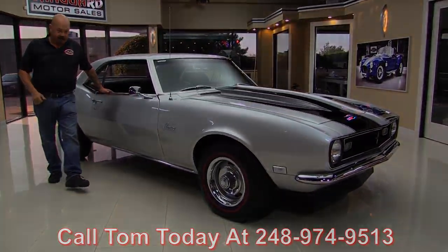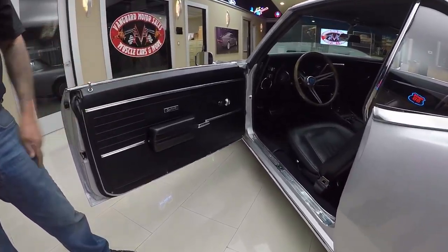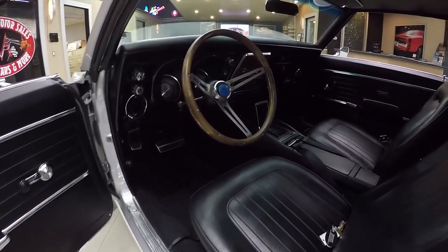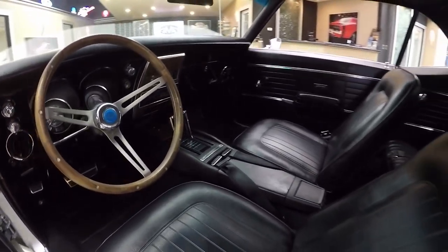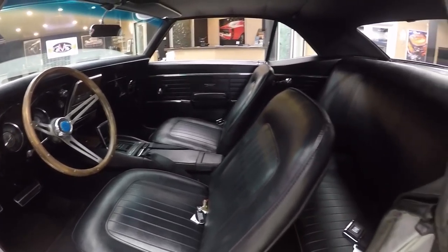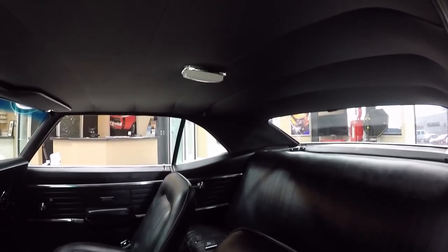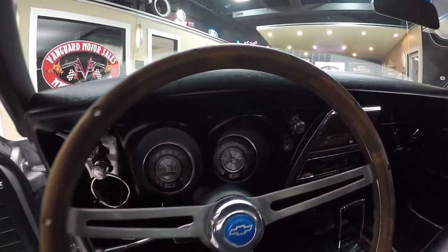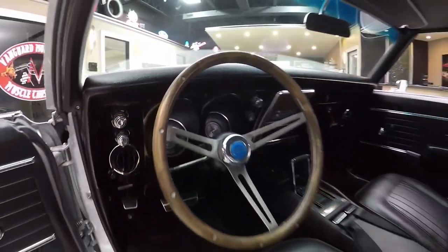Now let's take a look at the interior. Look at that door panel — it looks brand new, the armrest looks good, the carpeting looks new, it's got a wood steering wheel, there's a Hurst shifter in there with a center console. There are seat belts up front and also in the back — looks like three sets of seat belts in the back. Headliner's in good shape, sun visors look good, rear view mirror looks good, dash pad itself is in great shape, the gauges are nice and bright, the lenses are nice and clear — everything is nice and clean. Just a beautiful little '68 Camaro.